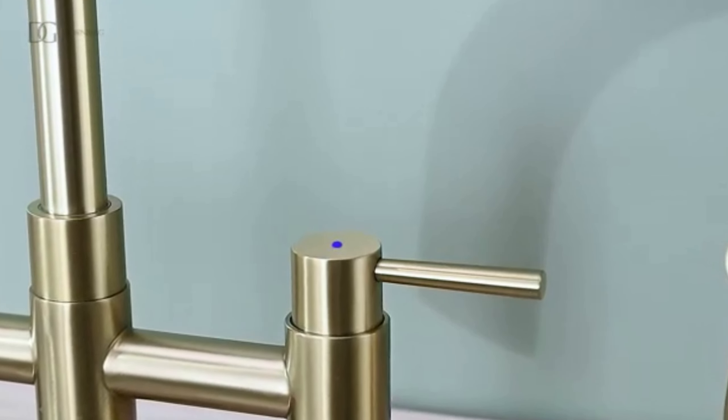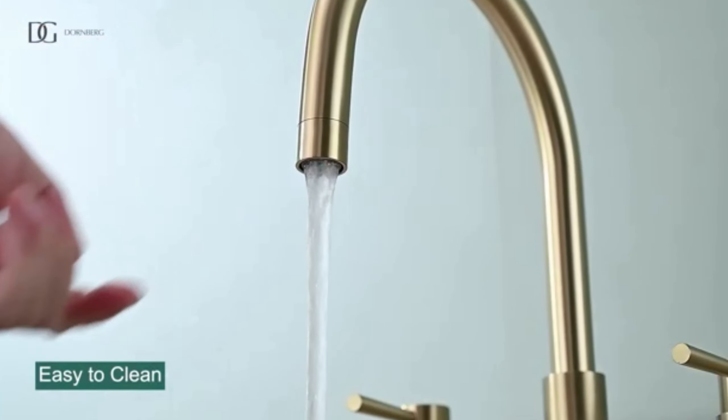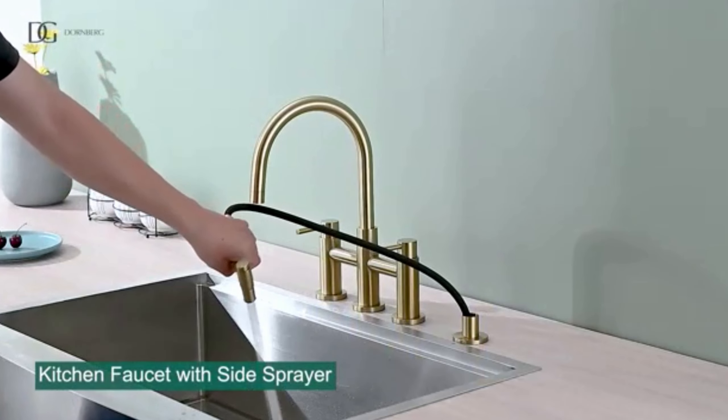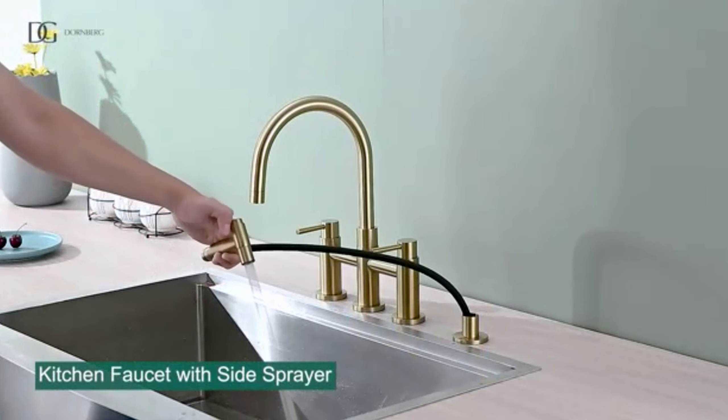And a gentle spray for filling pots and pans. Single handle control: easily adjust the water temperature and flow with one hand. Spot-free finish: the faucet is available in a variety of finishes that resist water spots and fingerprints, making it easy to keep clean. Durable construction: the faucet is made from high quality materials for long-lasting performance. Easy installation: comes with all the necessary hardware for a quick and easy installation.